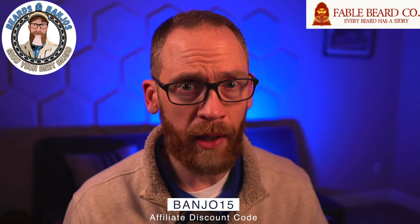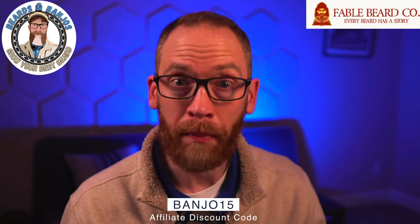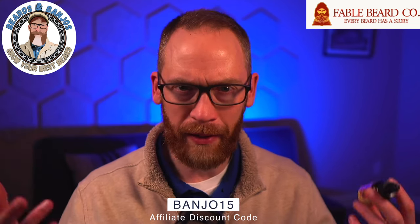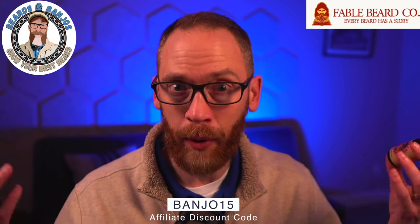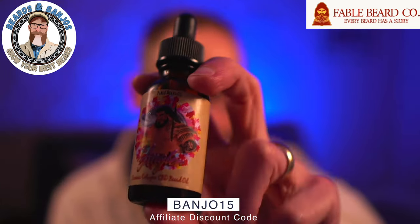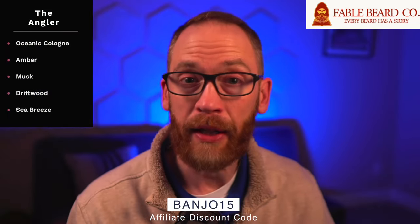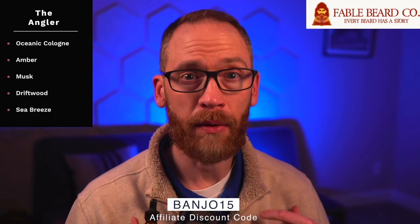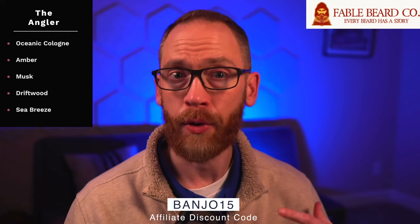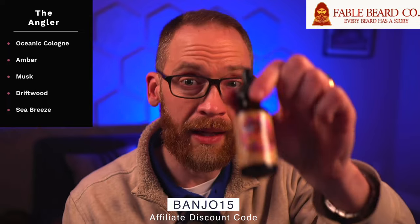I've got another video coming up talking about some of my favorite more manly Fable scents, so stay tuned for that. For the Angler — a light oceanic scent with cologne, amber musk, driftwood, and sea breeze — I thought it might be too ocean-y like Cool Water, but I actually love it and my wife loves it too.